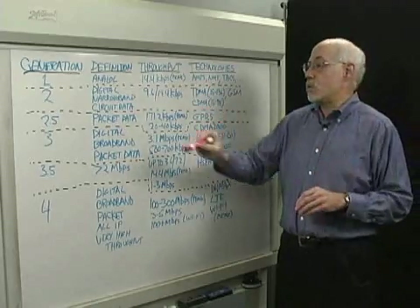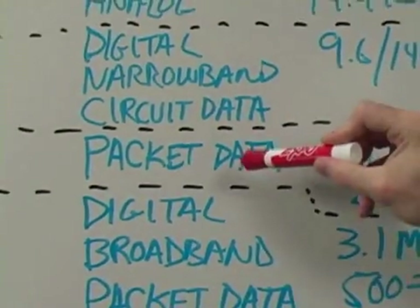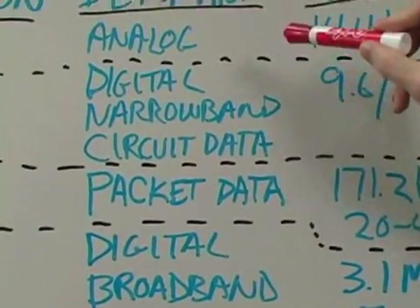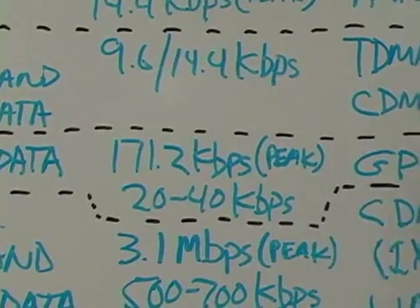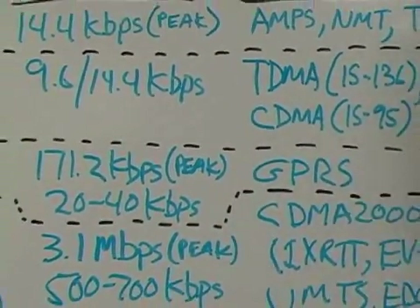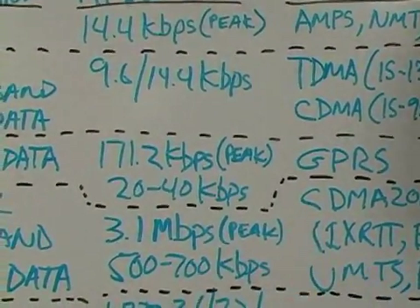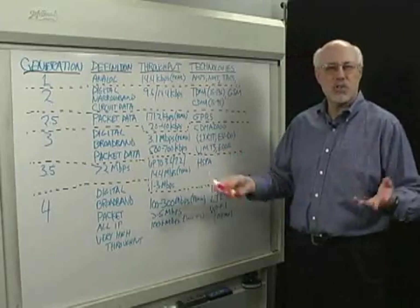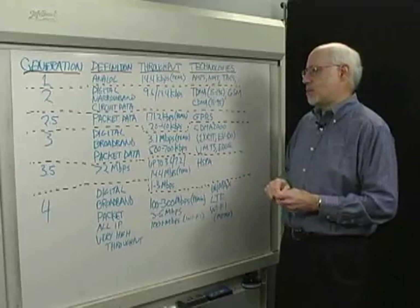There was an interim step along the way — something we call 2.5G — and that was simply putting packet data onto a 2G wireless network. So instead of circuit data, we used packet data, and the key technology here was called GPRS, the General Packet Radio System. This could actually go, in theory, up to 171.2 kbits per second, but most users saw around 20 to 40 kbits per second, and this is still available in some markets.